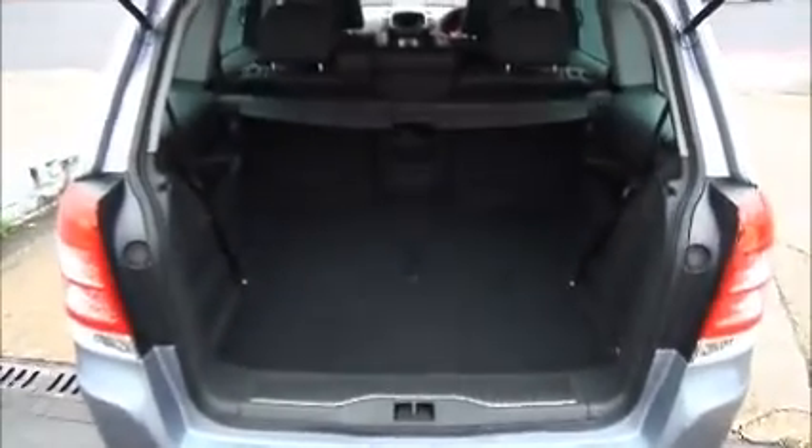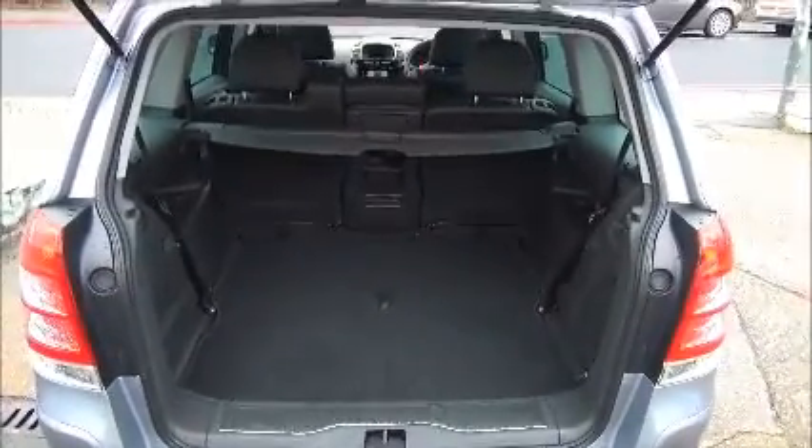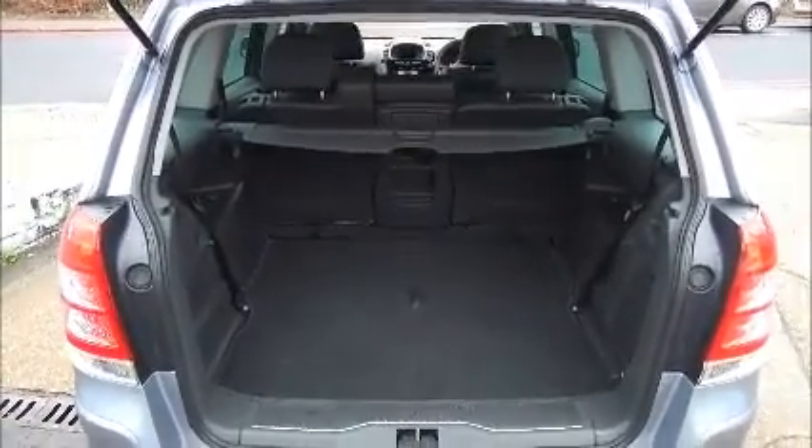The Zafira also benefits from a very spacious boot. In the floor are seats six and seven. It's a very flexible setup, so you can have all five seats or even six seats and still leave room at the side for luggage.